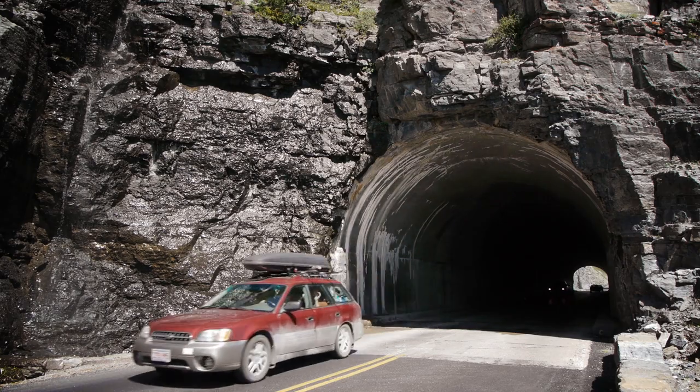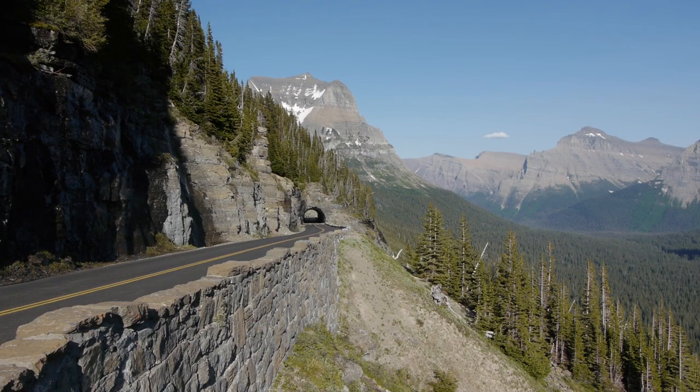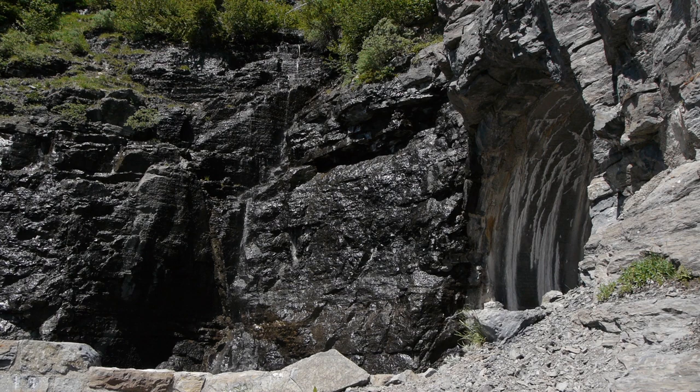The Eastside Tunnel was one of the most difficult challenges on the entire Going to the Sun Road. Built in 1931, the 408-foot tunnel appears to come directly out of Pagan Mountain, with waterfalls cascading down the portal.